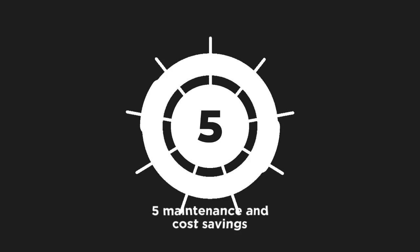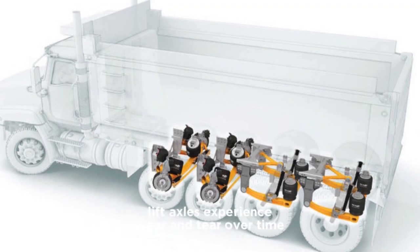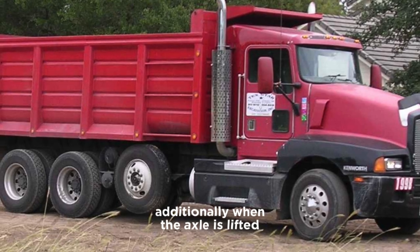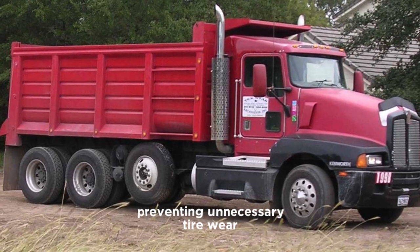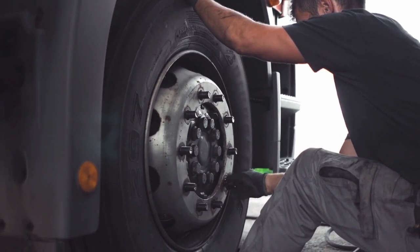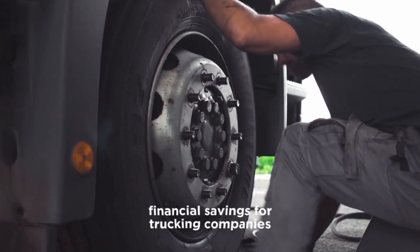Five: maintenance and cost savings. Lift axles experience wear and tear over time. By raising them when they are not needed, their lifespan is extended, leading to reduced maintenance costs. Additionally, when the axle is lifted, its tires do not make contact with the road, preventing unnecessary tire wear and reducing replacement costs. Since tires are one of the most frequently replaced components on a truck, prolonging their life can result in substantial financial savings for trucking companies.